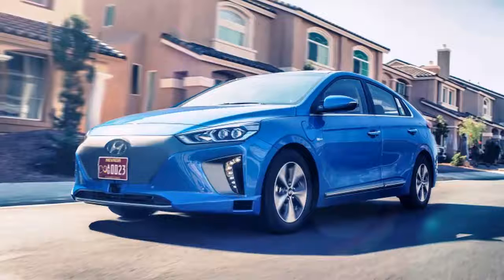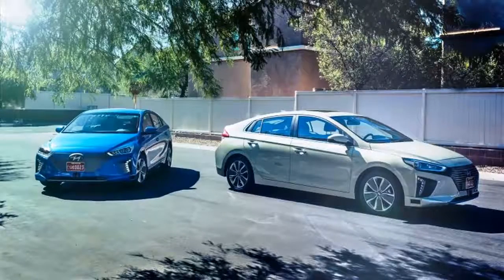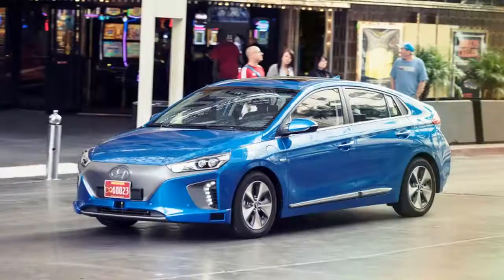Hyundai added a fourth variant of the Ioniq line at this year's Los Angeles Auto Show, but this one isn't headed for production just yet. It's an autonomous concept that Hyundai is using to develop affordable integrated hardware and software. Integrating all the hardware is something Hyundai is quite proud of, particularly the positioning of the lidar system in the front bumper. Hyundai says moving the lidar gear to the bumper allows the Ioniq to look like any other car on the road.